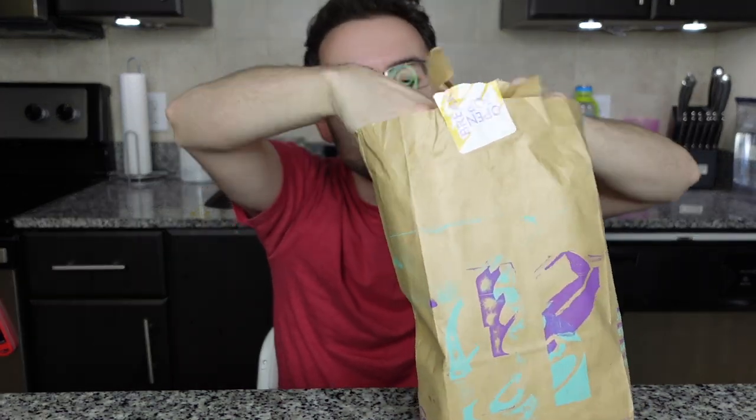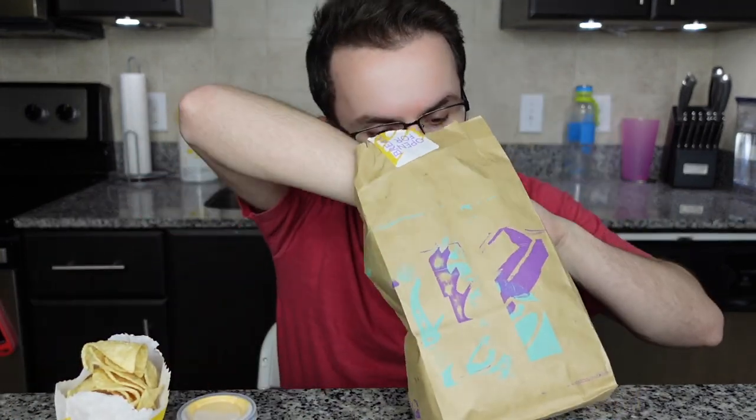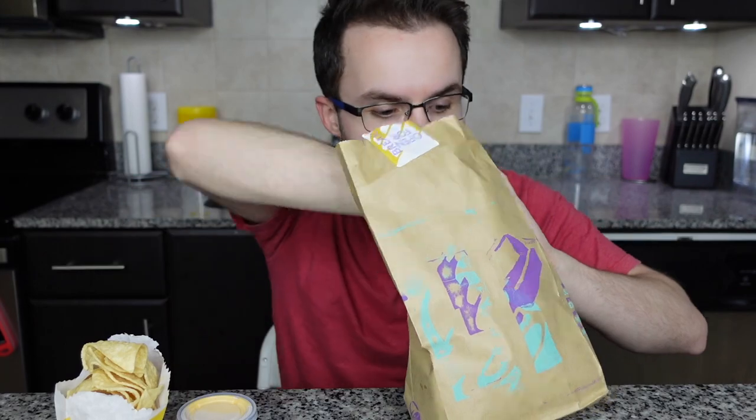I'm so hungry. So we have the chips and nacho cheese — my favorite side at Taco Bell. Well, actually no, the fiesta potatoes are my favorite side, so good. But I felt like chips today, something light to go with two big burritos. And then we have some mild sauce — love that for me. And the two mamacitas: spicy mamacita and classic mamacita.